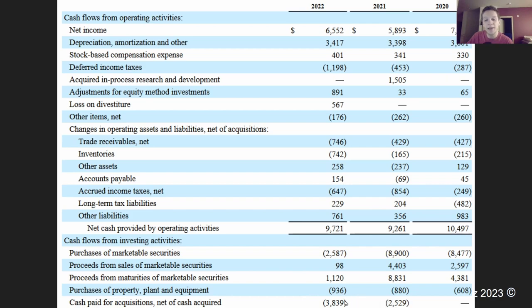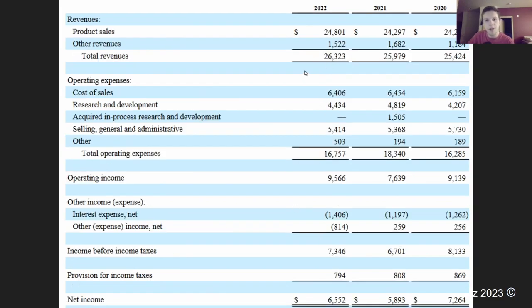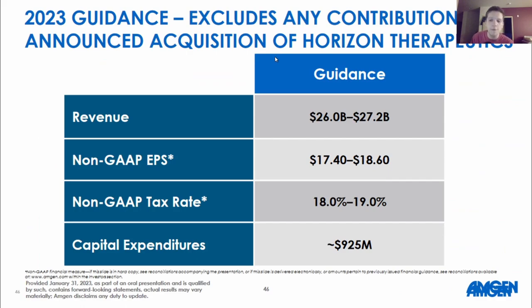You'll also see that they are paying cash for acquisitions — they paid $2.5 billion and $3.8 billion in these last couple of years to acquire other companies and add products to their roster of drugs and medicines. Their guidance for revenue is between $26 billion and $27.2 billion, a pretty large range. Compared to last year's revenue of $26.3 billion, it's not a very large rate of growth. Capital expenditures will be about $925 million, which is in line with the previous year, so we can use that to estimate free cash flow.